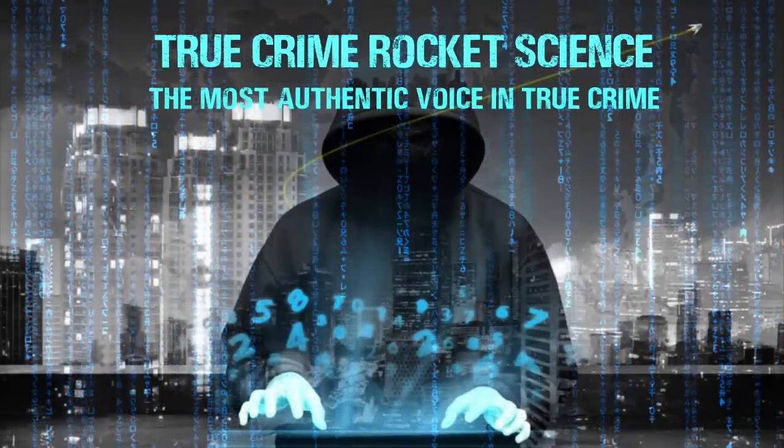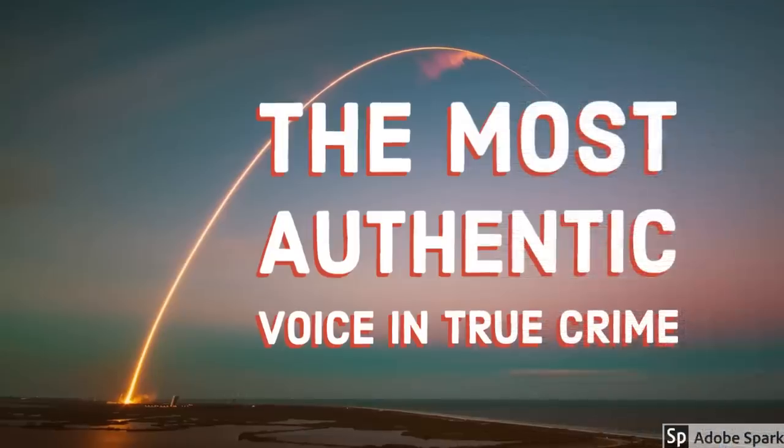Hello, and welcome to True Crime Rocket Science, the most authentic voice in true crime.